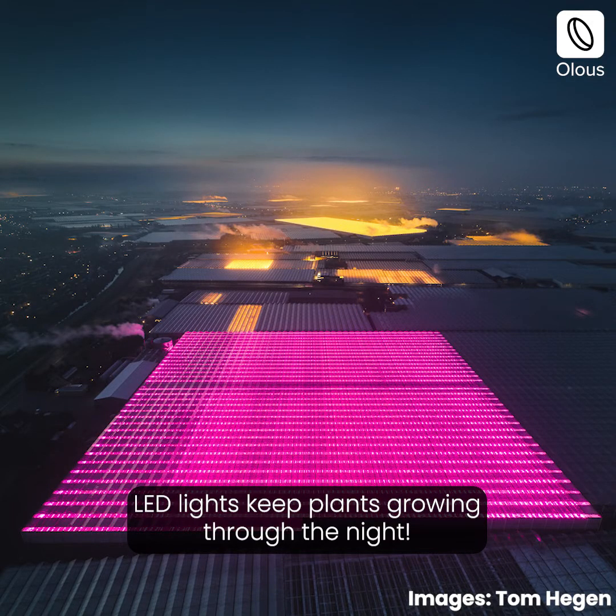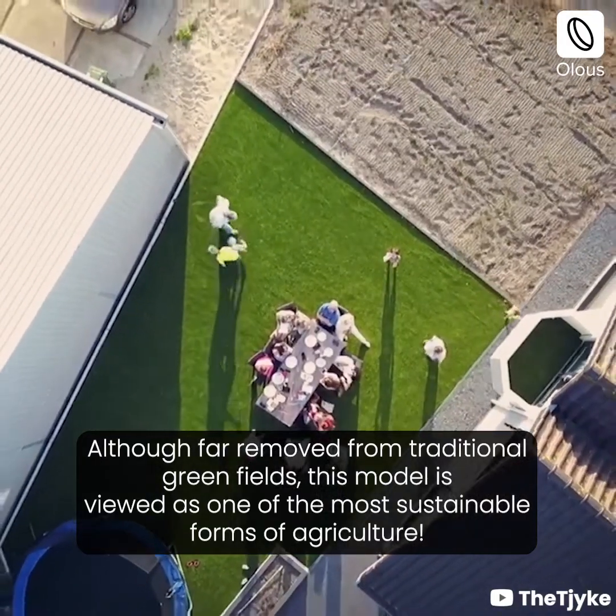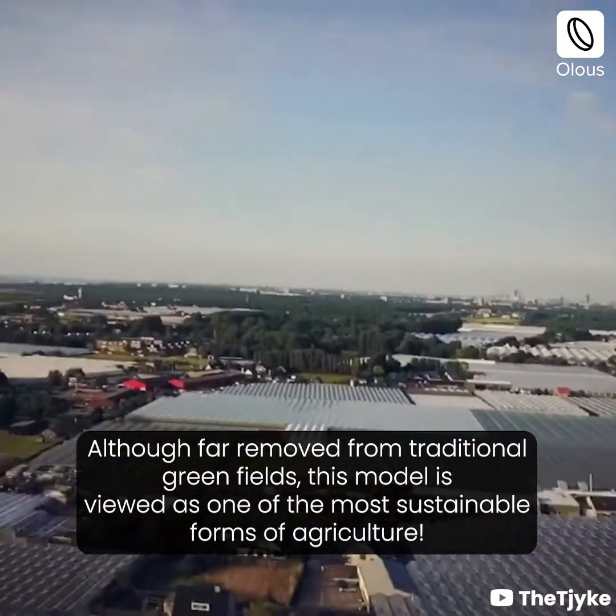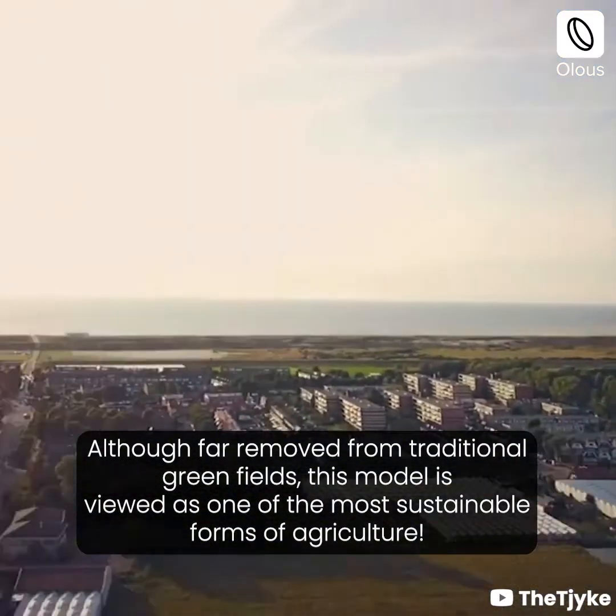LED lights keep plants growing through the night. Although far removed from traditional green fields, this model is viewed as one of the most sustainable forms of agriculture.